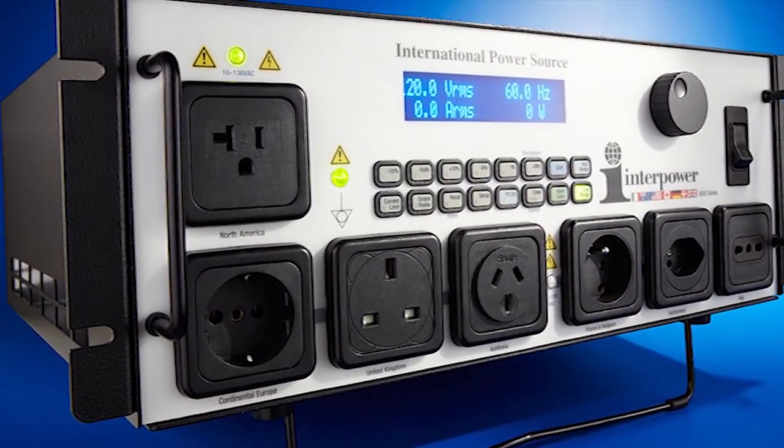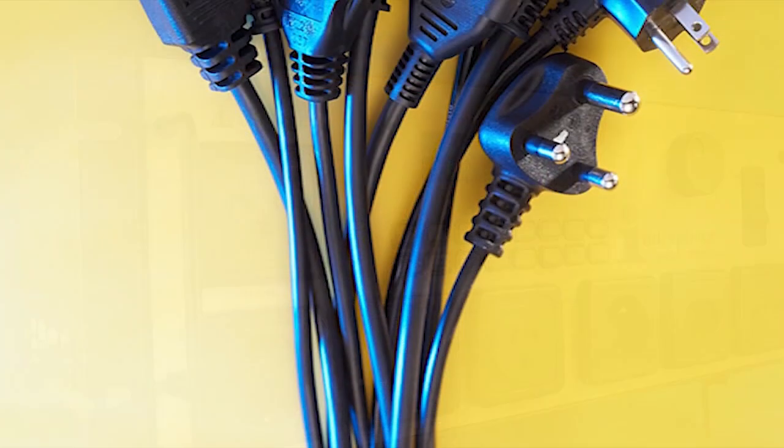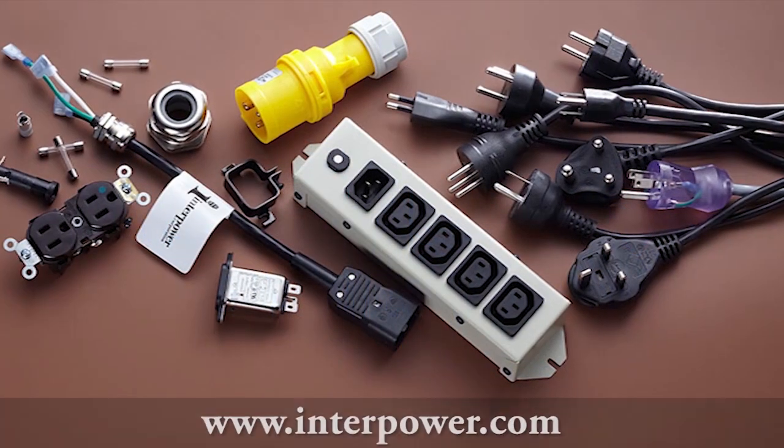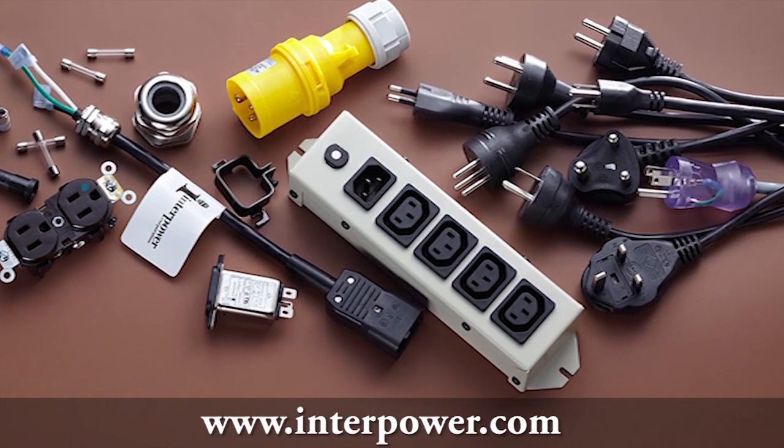Interpower Corporation, the premier supplier for power system components with one week manufacturing lead time and over 4 million parts in stock. Visit www.interpower.com for more information.